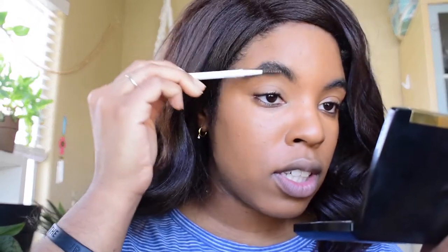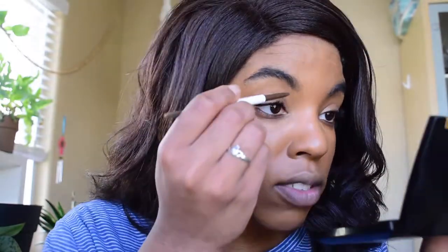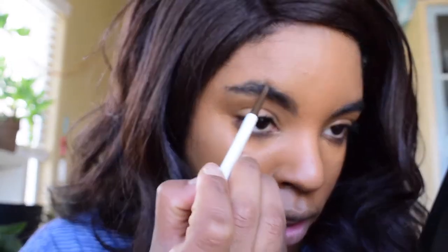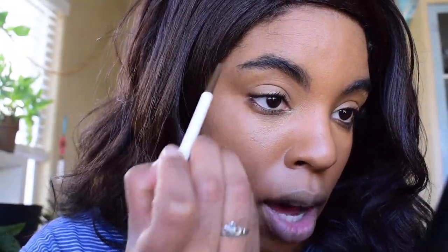So while my concealer is drying a little bit and getting tacky to build coverage, I am going to do my eyebrows. I'm going to use the Anastasia Beverly Hills Brow Gel in the color Ebony, and then the ColourPop Brow Boss Pencil in Dark Brown. So I'm just going to brush up my eyebrows while my concealer is giving me that full coverage under my eyes, because they are a little dark. I'm first going in with the brow pencil and putting a nice line underneath for definition.